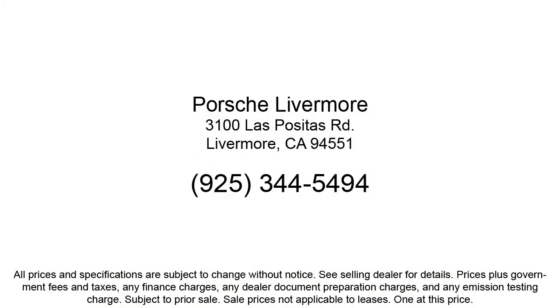Our customers are the lifeblood of our business, so we go the extra mile to make sure that every guest has the best possible shopping experience. So give us a call, or stop by Porsche of Livermore today.